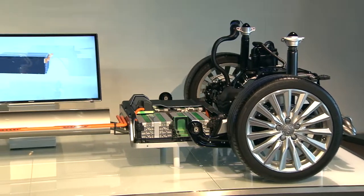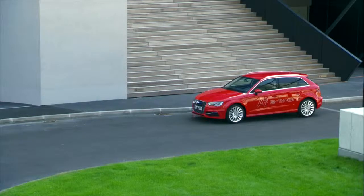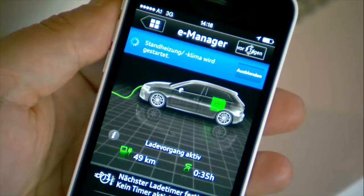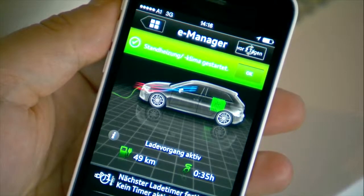The technology developed for the e-tron will delight bargain hunters. The charge and condition of the battery can be checked remotely via a smartphone app, making managing your battery use easy and allowing you to make the greatest possible savings by getting the most out of the effortless electric mode.